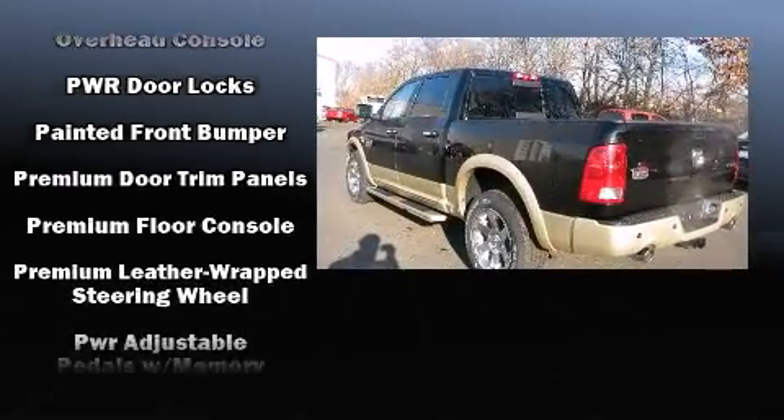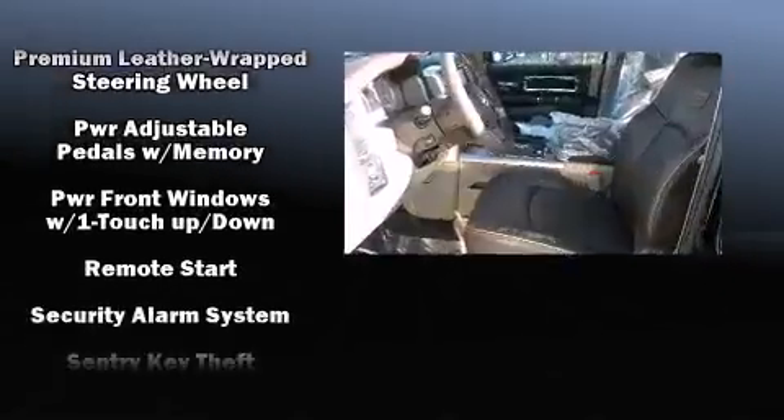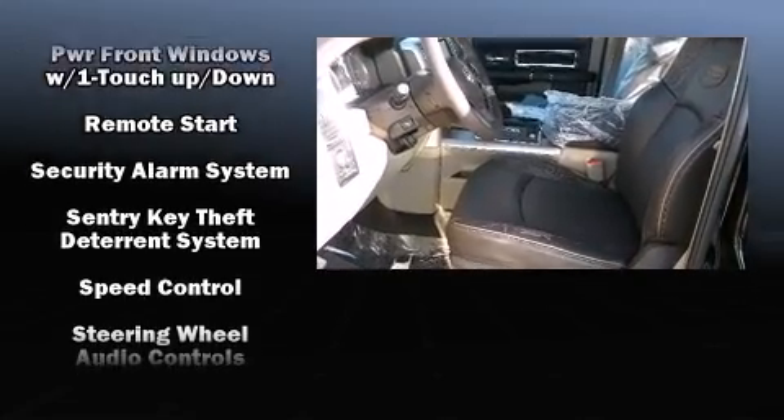Safety equipment has been integrated throughout, including brake assist, a security system, and four-wheel disc brakes with ABS.